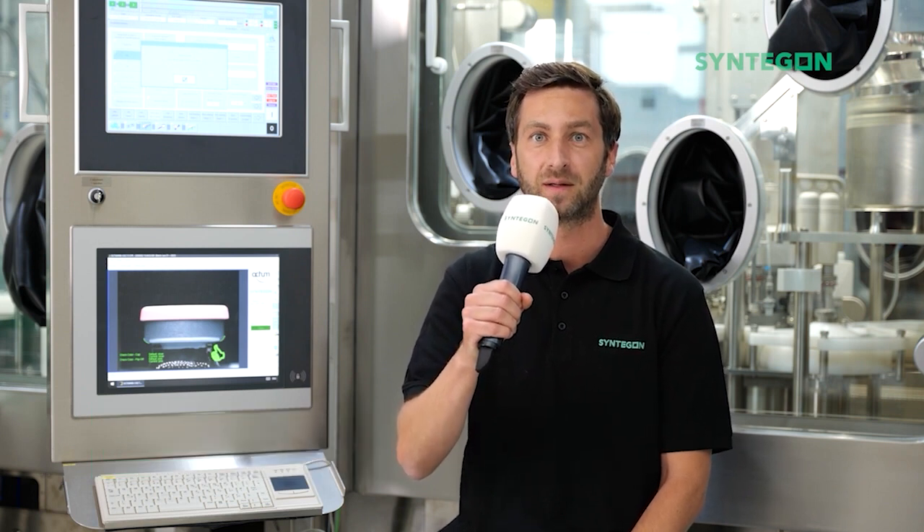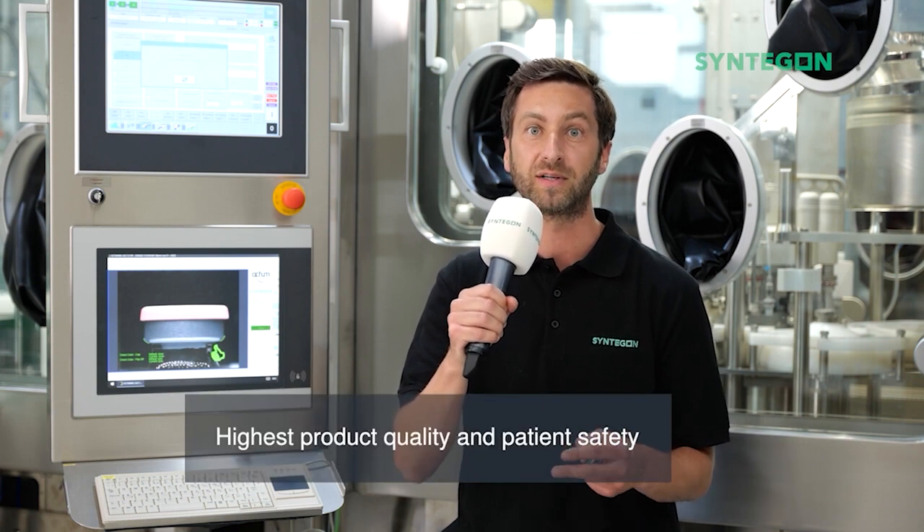Hi, my name is Daniel. I'm Global Product Manager for Automation and Inline Inspection at Syntagon. When it comes to parenteral pharmaceutical manufacturing, inspection is a mandatory task to ensure the highest product quality but also patient safety. We at Syntagon offer both solutions for inline inspection and solutions for end-of-line inspection.